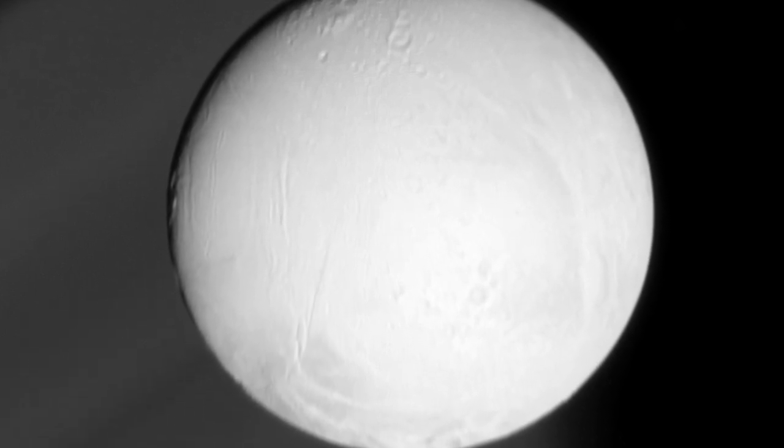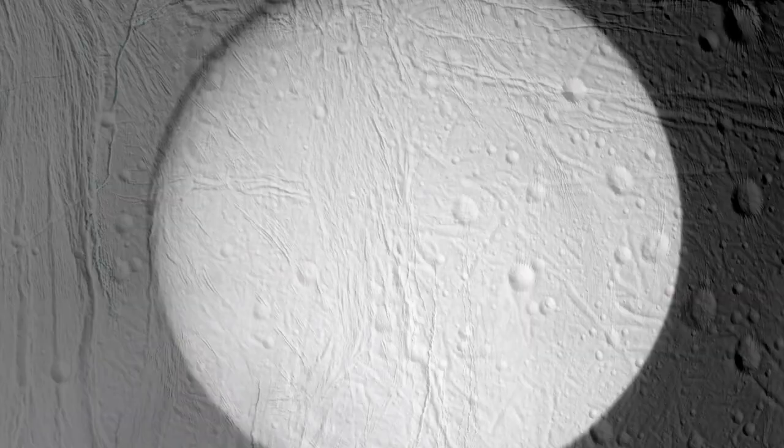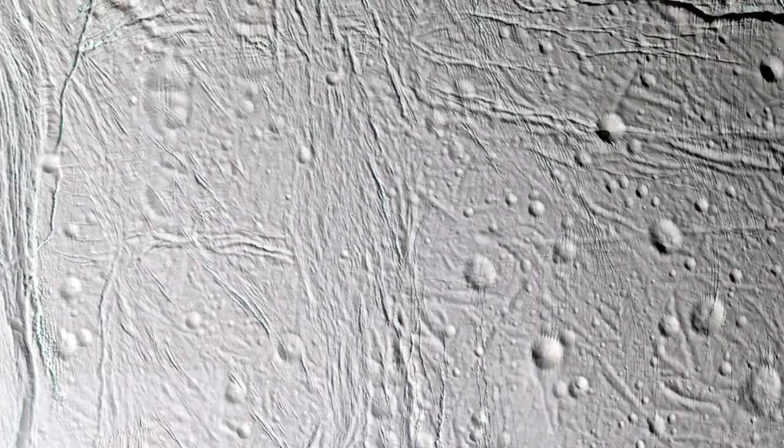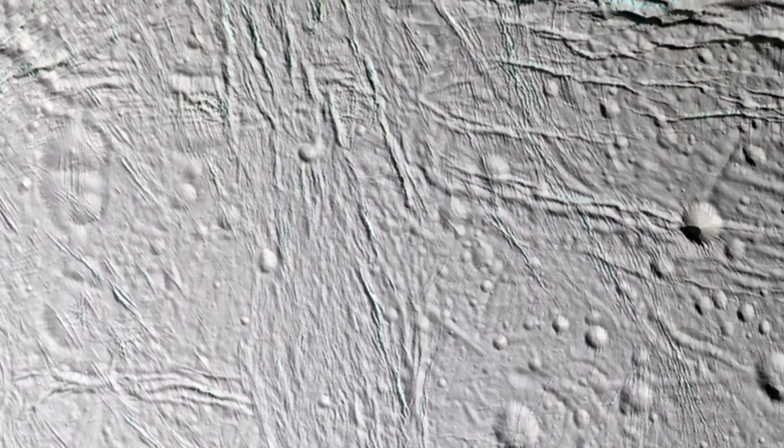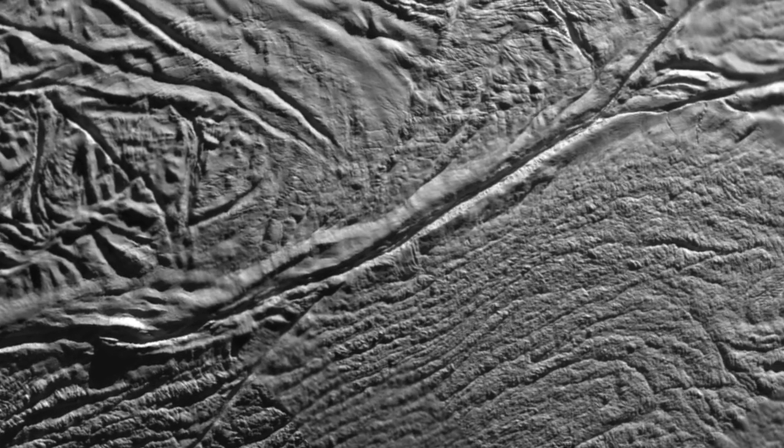the temperature is minus 315 degrees Fahrenheit. But at the poles, the temperature is at least 15 degrees warmer. And as much as 65 degrees warmer in grooves that stretch across the south like tiger stripes.